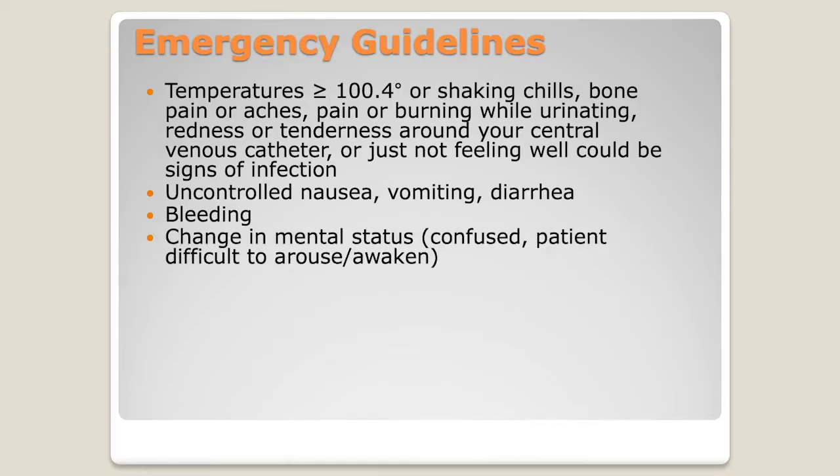Changes in mental status are another emergency. This is one of the reasons we really appreciate our caregivers — you know your loved one better than we do. You're the ones who know how they behave day to day. So if your loved one has been totally fine all day and suddenly says something confused or out of place, that's a problem. People can get confused, and a lot of times it's as easy as a medication fix or an infection — something we can evaluate quickly and turn around for you.